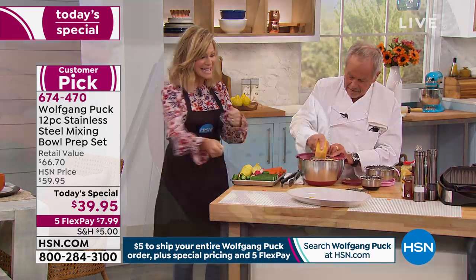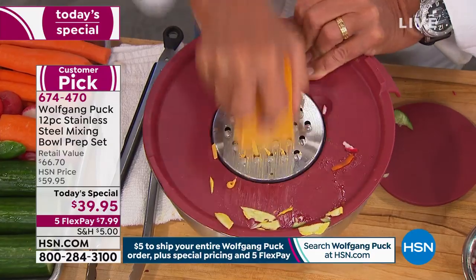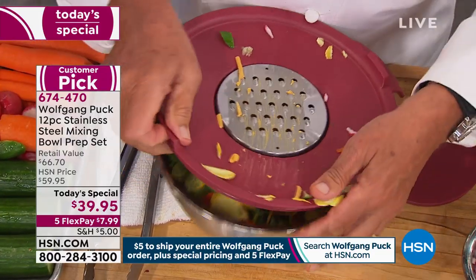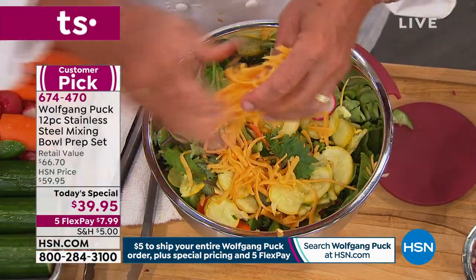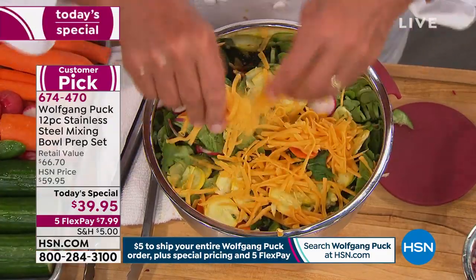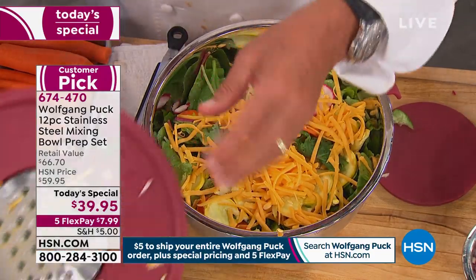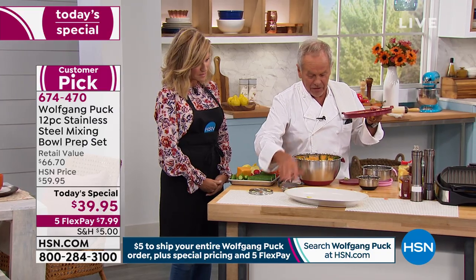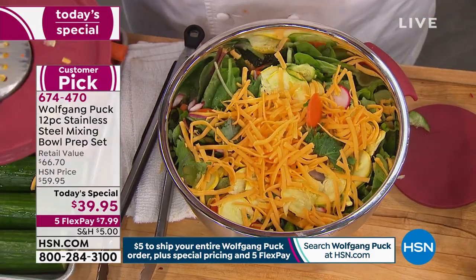What you're seeing here is how Chef is taking the inserts out — changing them from sliced vegetables to grated cheddar cheese in here. Look how simple. You have the grater in here, you have the slicer. If you want to grate some parmesan, use the smaller one and that's it. So simple — get the vegetables you like.